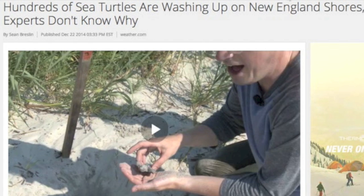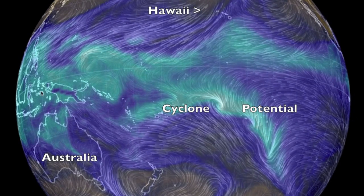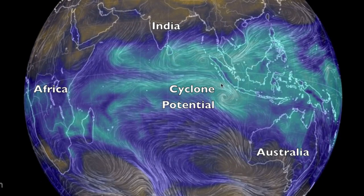We've also linked a video on sea turtles washing up in New England, with no explanation as of yet. We've got cyclone formation potential. Ouyen storm connections are weakened during Earth's pre-perihelion month, which we're in now, but the double CME impact is still managing to drum up some storms in the south.